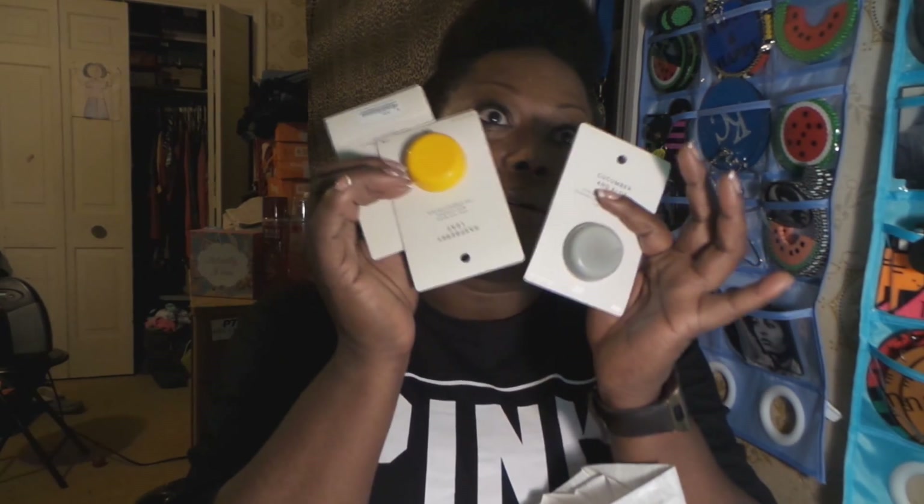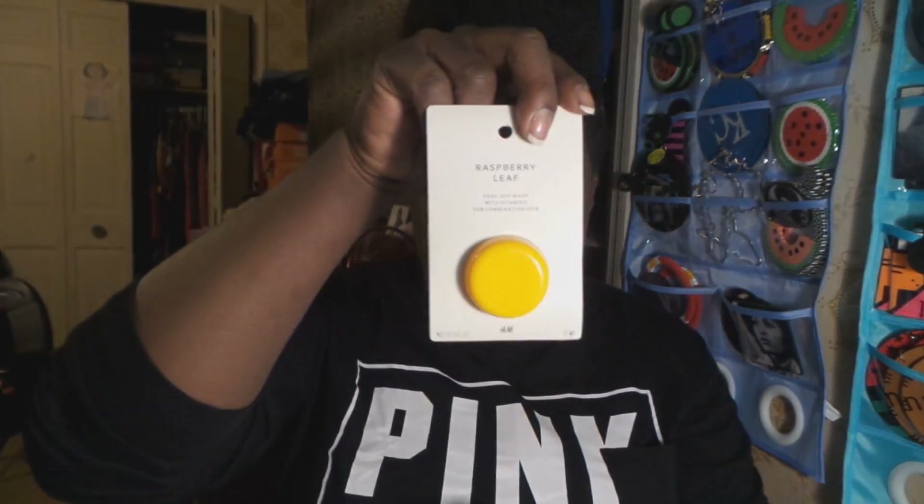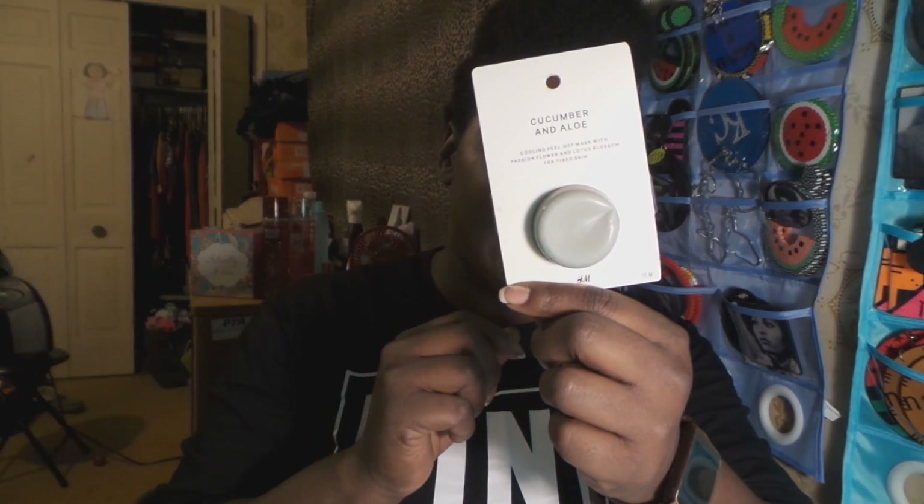At H&M I got all kinds of peel masks: raspberry leaf, my favorite manuka honey, tea tree, and one I haven't tried yet — cucumber and aloe. With these masks, when you open them up it literally looks like a sauce packet from McDonald's.